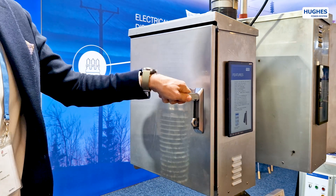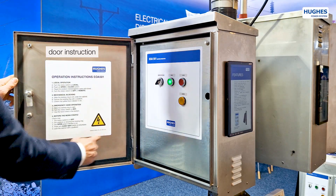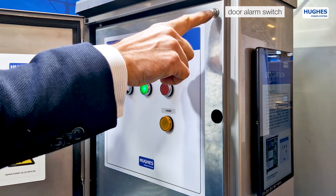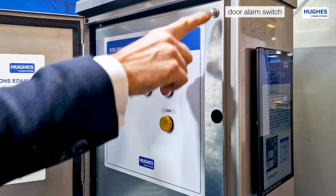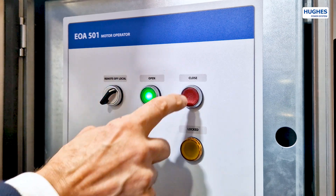The EOA5001 series represents a universal type of motor drives. The door alarm switch sends signals to the scatter system when the door is opened. The unit can be set on remote, off or local modes.